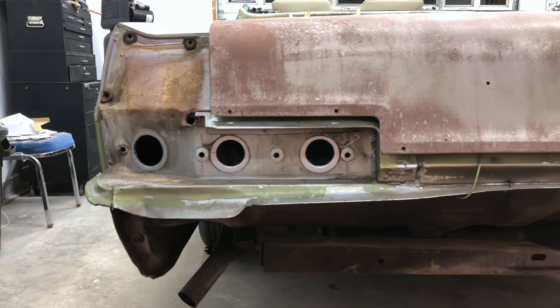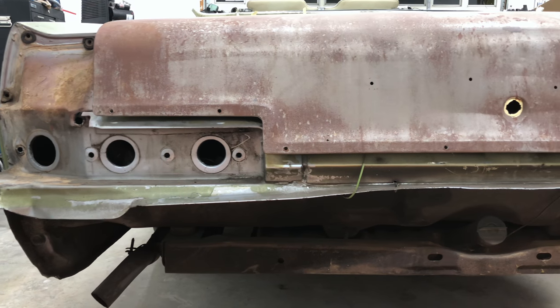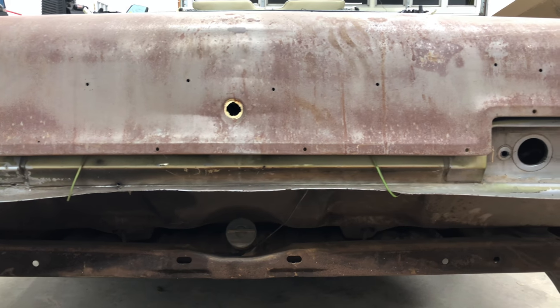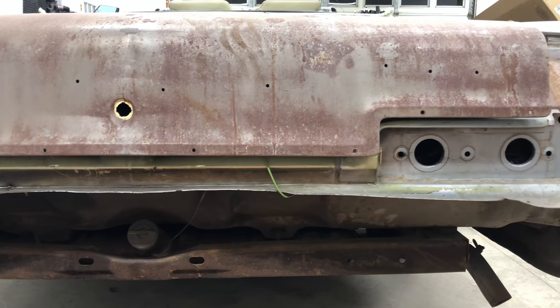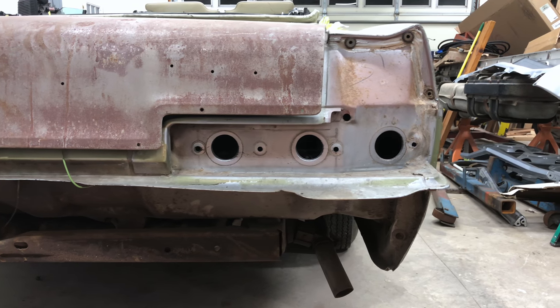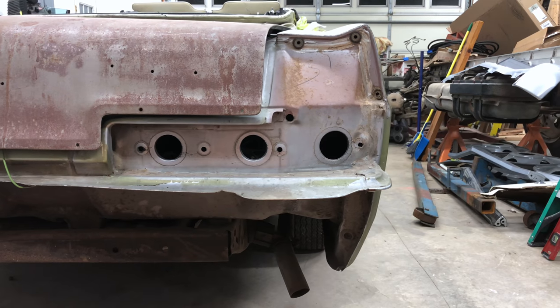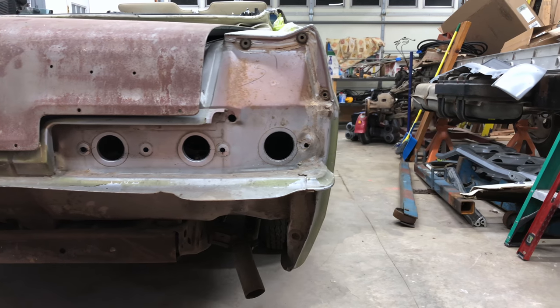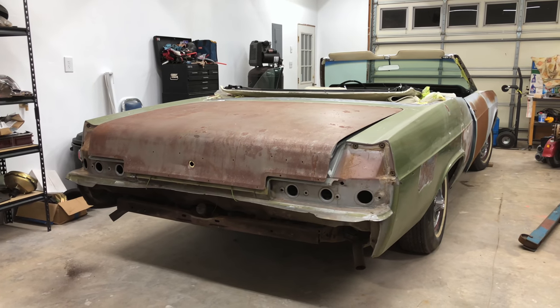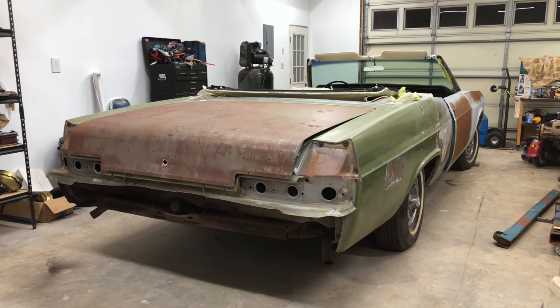This is a 1966 Chevy Impala Supersport convertible that's really well-optioned — probably the best-optioned one that I have seen, certainly up close. It's one of the only times I've ever seen one of these for sale that's this well-optioned. It's a big block. The only thing I think it doesn't have, potentially, is the four-speed, so it's a Turbo 400 transmission with the 396, 325 horsepower V8.